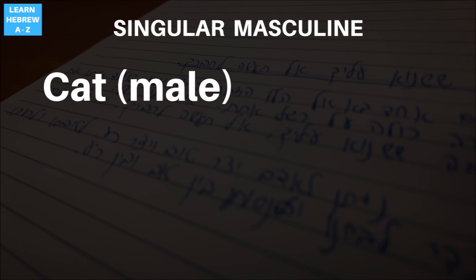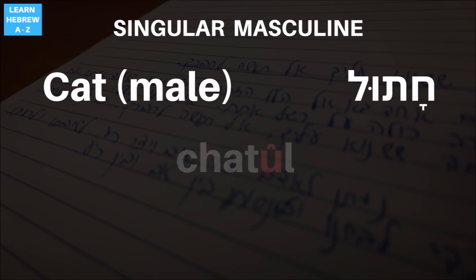Let's start with the singular form. In Hebrew, a male cat is called chatul. Notice that the stress is on the last syllable — chatul, not chatul. I'm using Nikud here. You can always check out the Nikud playlist to learn more about Hebrew vowels and how to pronounce them.